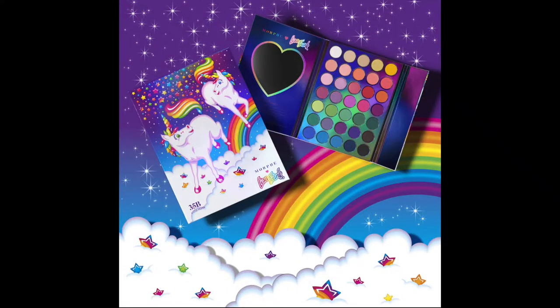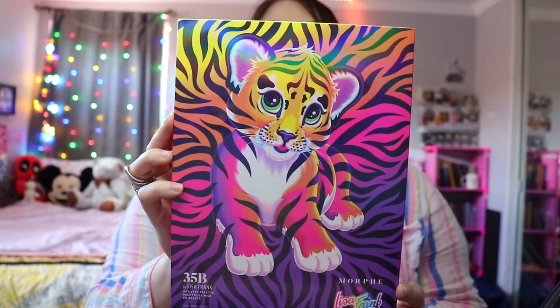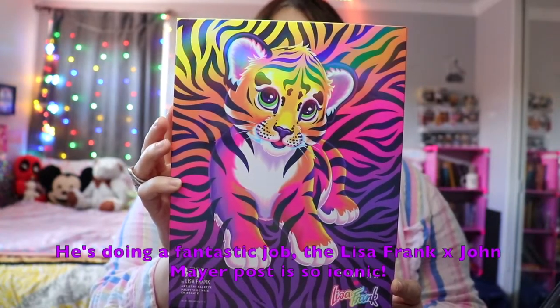Today I am going to be reviewing the Morphe x Lisa Frank 35B palette as well as the newly released lip crayon. There are three different selections when you purchase this palette. I chose Forest because it is the most synonymous symbol of Lisa Frank, and I love that it's named after her son who is now running her social media.